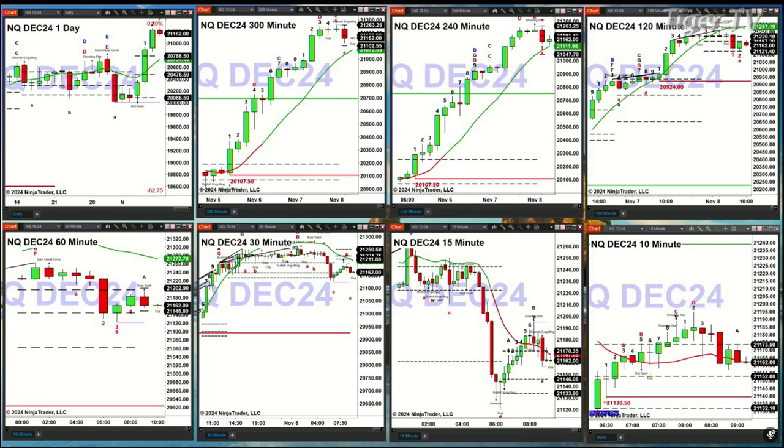Last night over in Asia, you had a mixed bag. You had the Shanghai and the Hang Seng finish lower. Hang Seng down about 225 points.